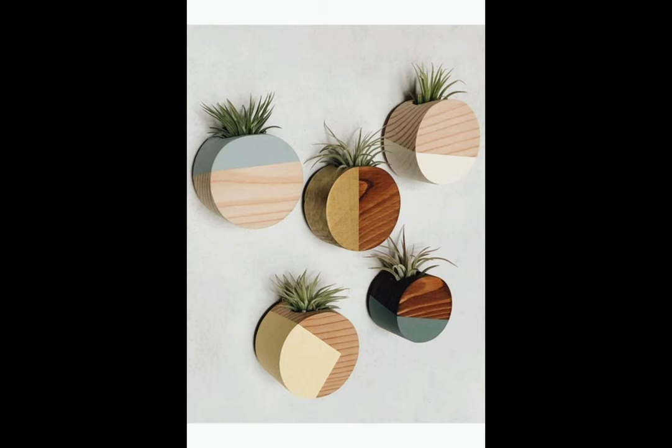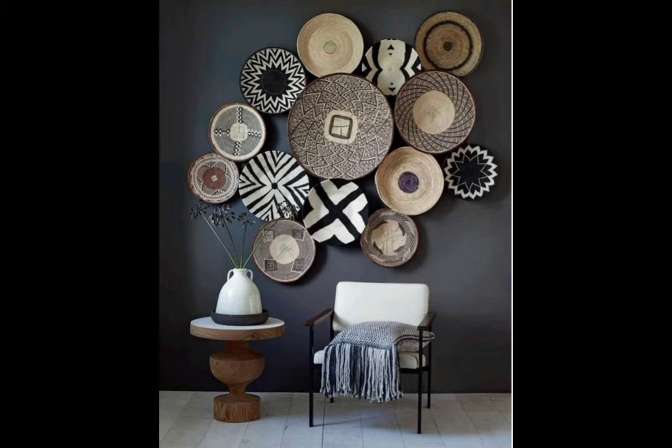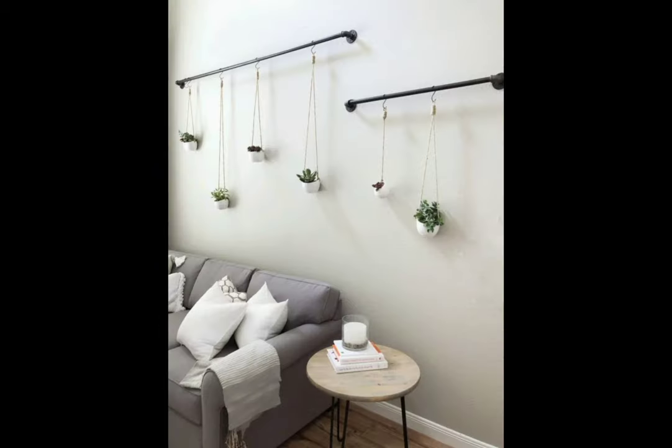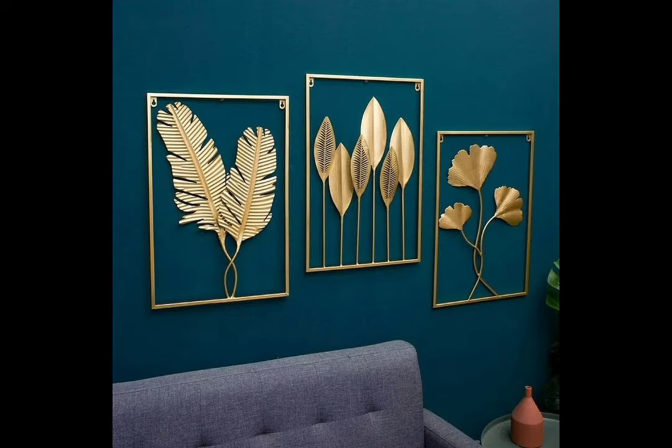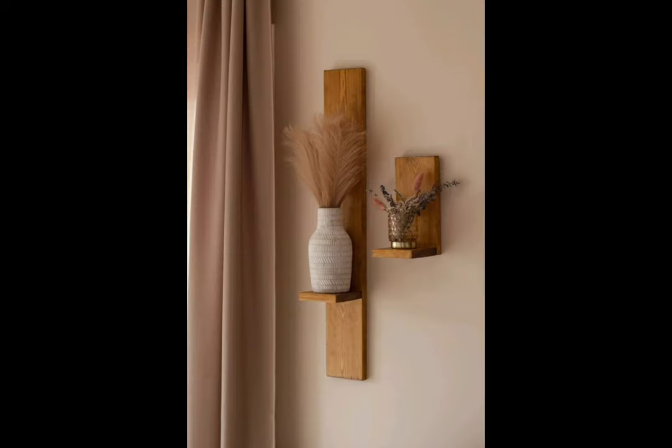Mix and match frames, sizes, and artwork for a truly unique and personalized look. Wallpaper wonder — wallpaper has made a spectacular comeback in recent years. Modern wallpapers come in a plethora of patterns and textures, allowing you to create an accent wall that's both bold and beautiful. Whether you prefer floral, geometric, or textured designs, a well-chosen wallpaper can instantly transform your room into a cozy haven.